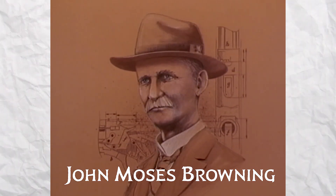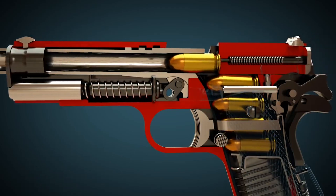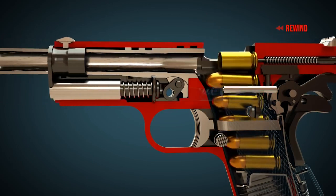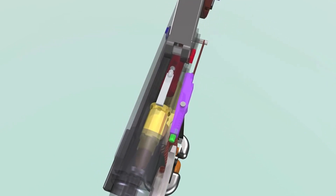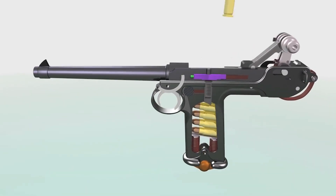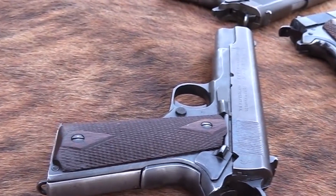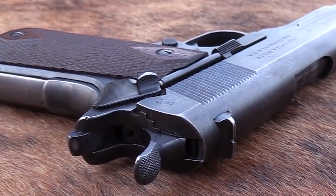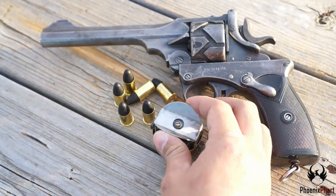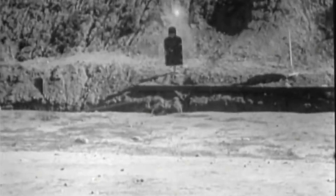Number four, John Moses Browning was an inventor who revolutionized firearm design in the late 19th and early 20th centuries. Among his many innovations, his development of the locked breech action was a game-changer in the world of semi-automatic pistols. Before Browning's breakthrough, most semi-automatic pistols used a blowback action that relied on the weight of the slide to hold the breech closed until the bullet left the barrel, which limited the power and caliber of the cartridge that could be used. One such gun that used this improved mechanism is the Colt 1911. This mechanism allowed for a more efficient transfer of energy between the bullet and the slide, resulting in better accuracy and reduced recoil. The pistol was chambered for the .45 ACP cartridge, which had a reputation for stopping power and was adopted by the United States military as the standard sidearm for many years.